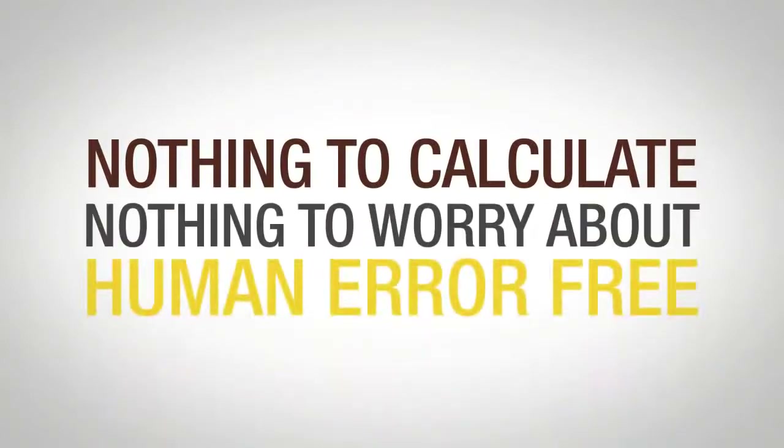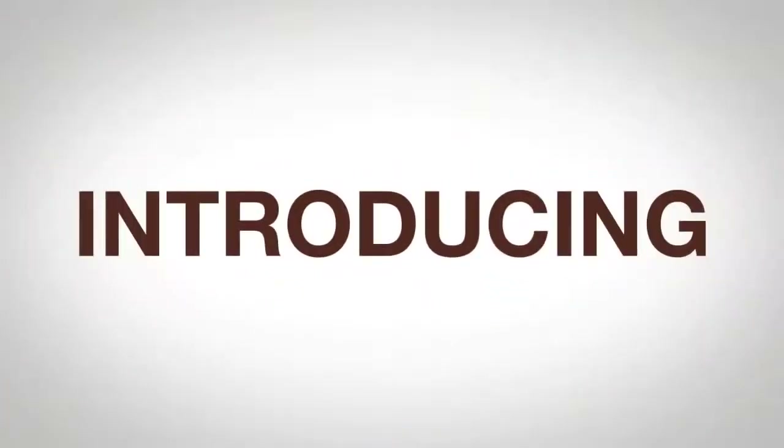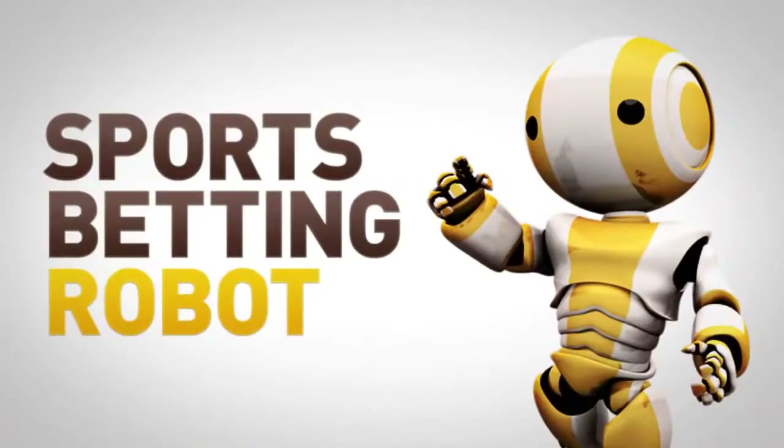Complete no-brainer. Nothing to calculate. Nothing to worry about. Human error free. Introducing Zedcode Sports Betting Bots.